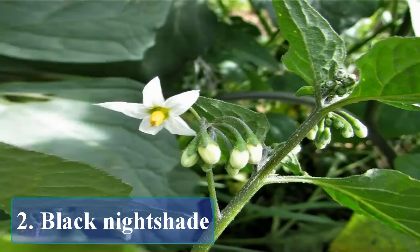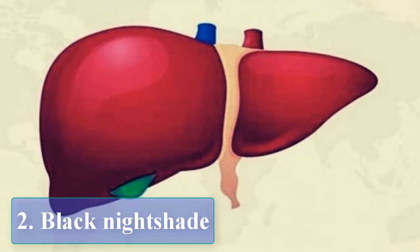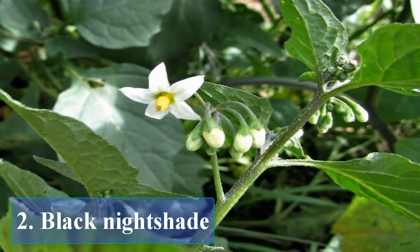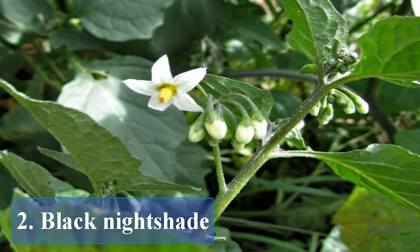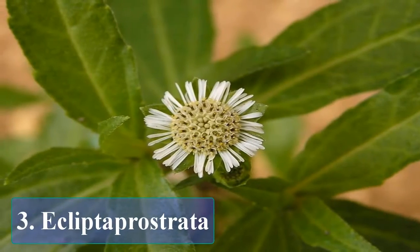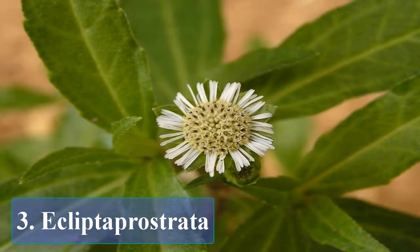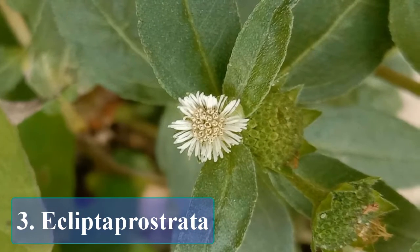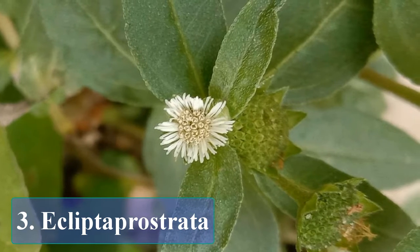Number two: black nightshade. Another benefit of black nightshade is to improve liver function, so that it is useful to neutralize and release toxins inside your body.